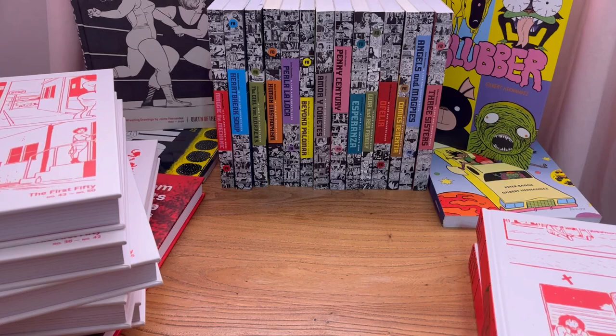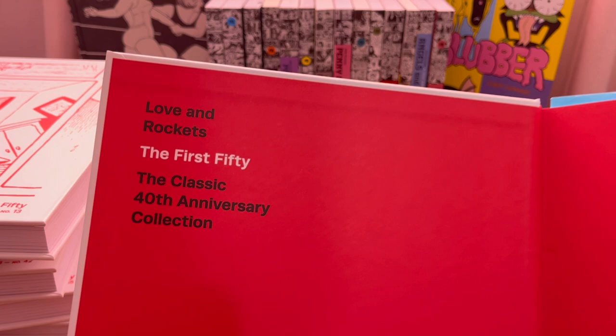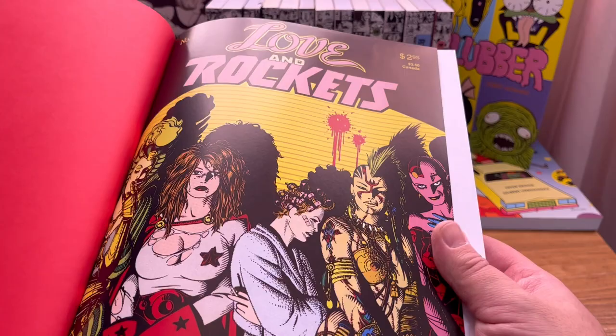Within the hardcovers, I want to show you how these are collected. Each of them has these end papers with bright red and a classy looking font. Within these first seven hardcovers in the set, they just get right into the issues — no bells and whistles, no fuss, no muss. They just get right into the issues. And these are true facsimile reprints.